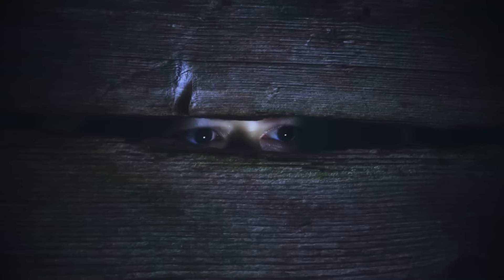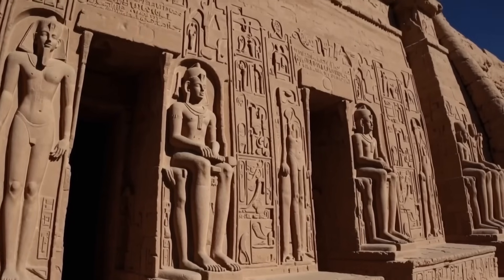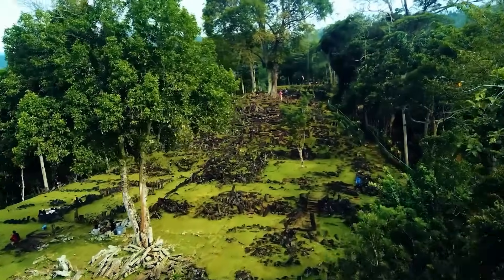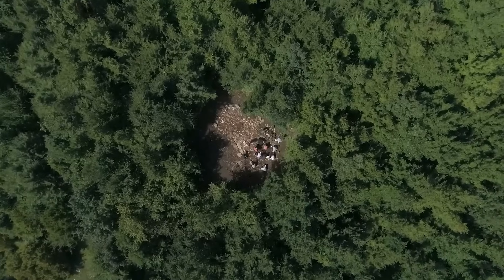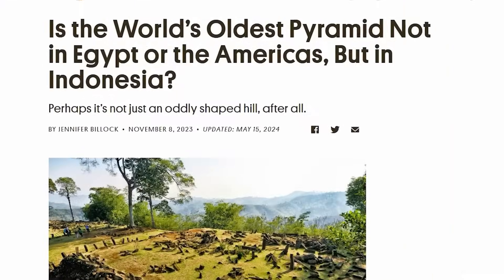But what if I told you there's another ancient mystery — one so well hidden, it's disguised as an ordinary mountain? Beneath the green slopes of Gunung Padang in Indonesia, evidence suggests a massive pyramid lies buried, and it could rewrite everything we think we know about human history.